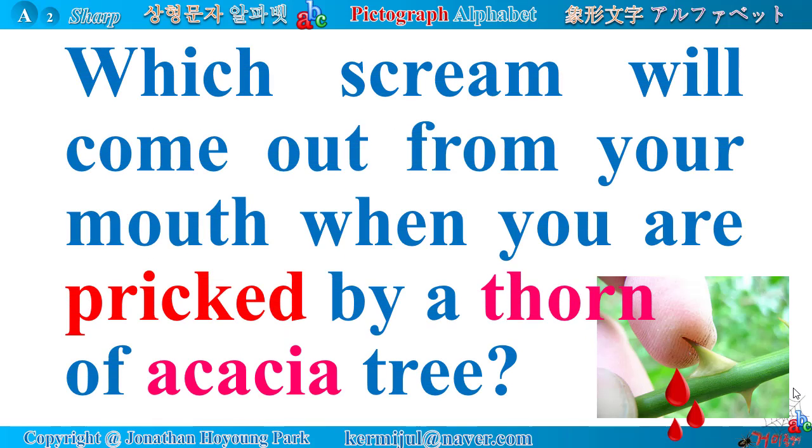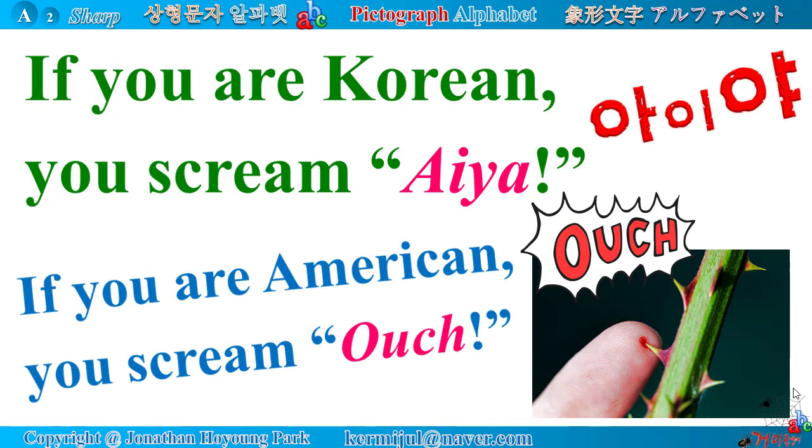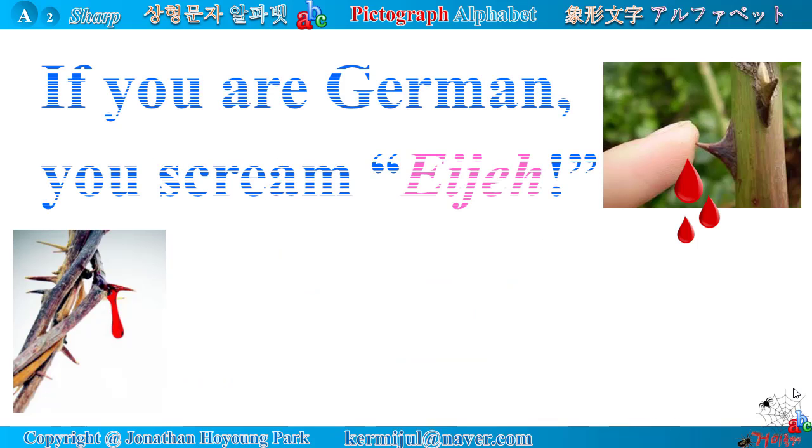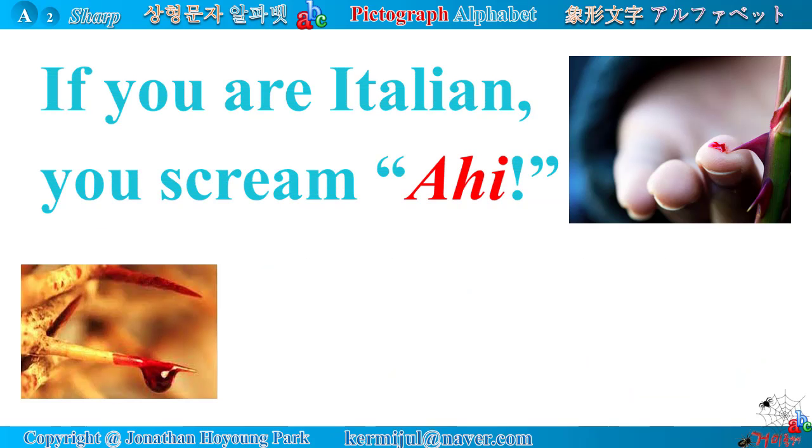Which scream will come out from your mouth when you are pricked by a thorn of an acacia tree? If you are Korean, you scream 'Aya.' If you are American, you scream 'Ouch.' If you are German, you scream 'Aya.' If you are Spanish, you scream 'Aya.'